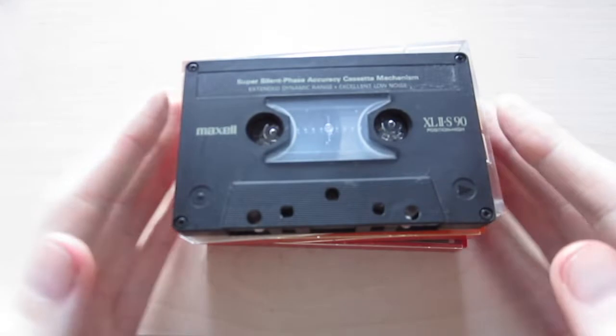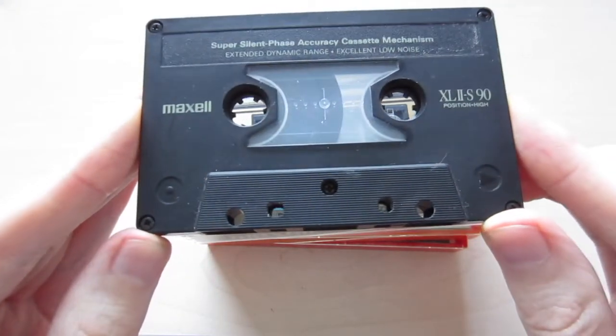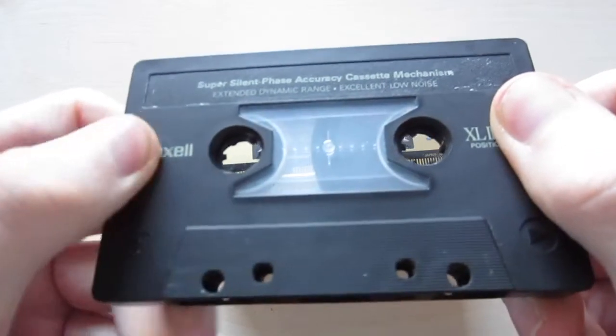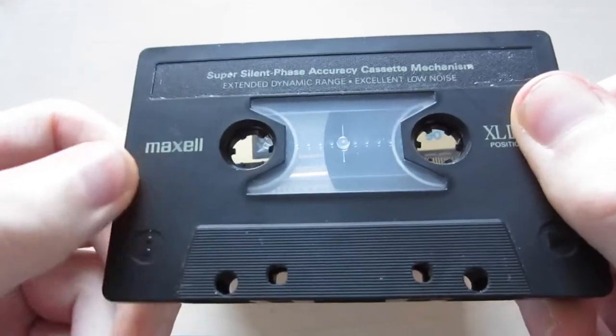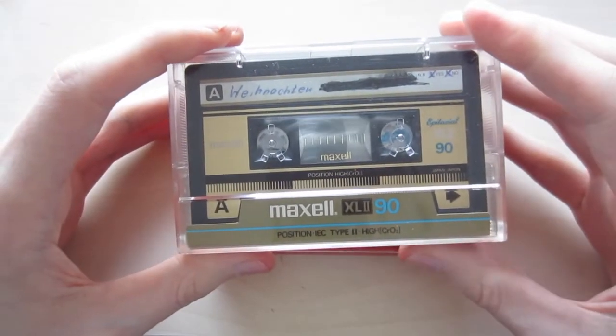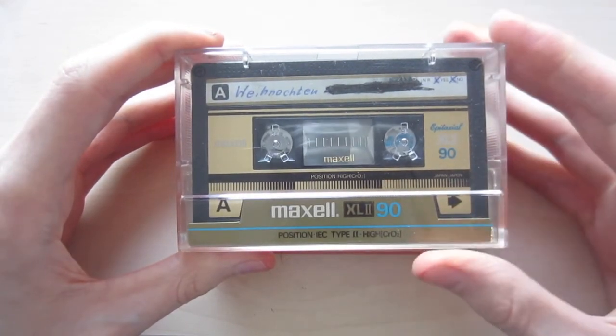Hello everybody and welcome to another random video. Today I want to show you something really nice and unique. I've been searching through my parents' old cassettes hoping to find something interesting, and I did. For example, I found this nicely looking Maxell cassette I had never seen before — it feels very smooth, almost like rubber or silk. I also found another Maxell cassette, but that's not really what this video is about.